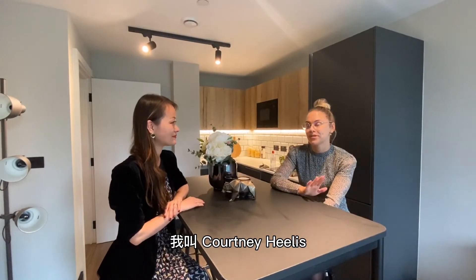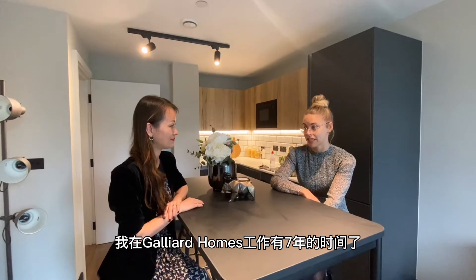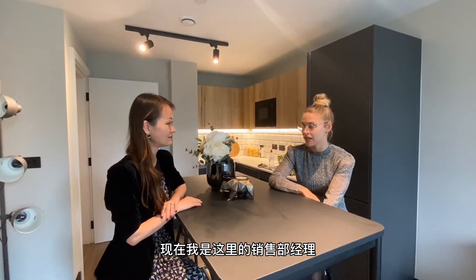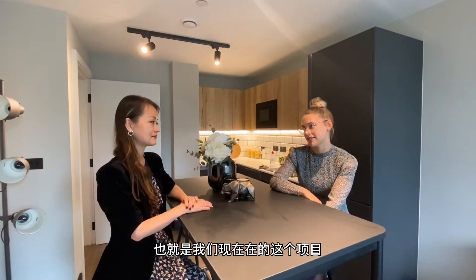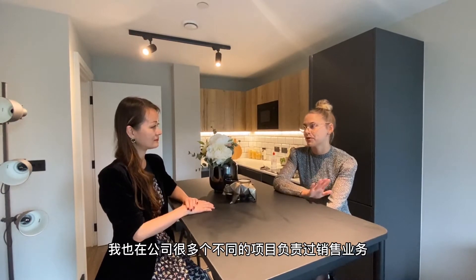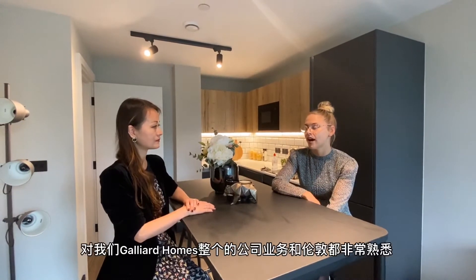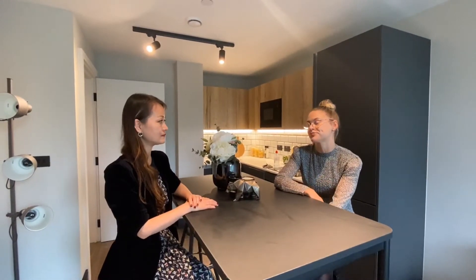My name is Courtney Healess. I have worked at Galliard Homes now for seven years. Currently, I am a senior sales manager managing the Newham Yard Tower Bridge Road development, which is what we're here to discuss today. I have worked at various different developments throughout my career at Galliard, so I have a good understanding of the company and London as a whole, and to understand the product as well.